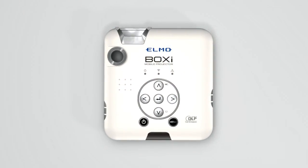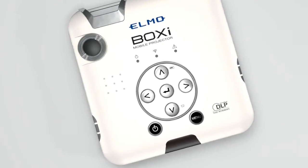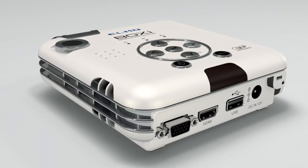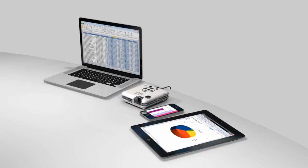You can project without a PC, just by using a USB flash drive. Whether you're presenting videos, photos, or documents such as PowerPoint, Word, Excel, or PDF files, the BOXY projects them as a stand-alone device. It is truly inspirational.